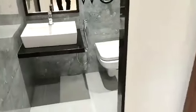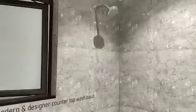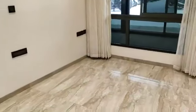This is the common washroom. This side is your master bedroom of 11 by 13.7, with a kitchen table with one hand.